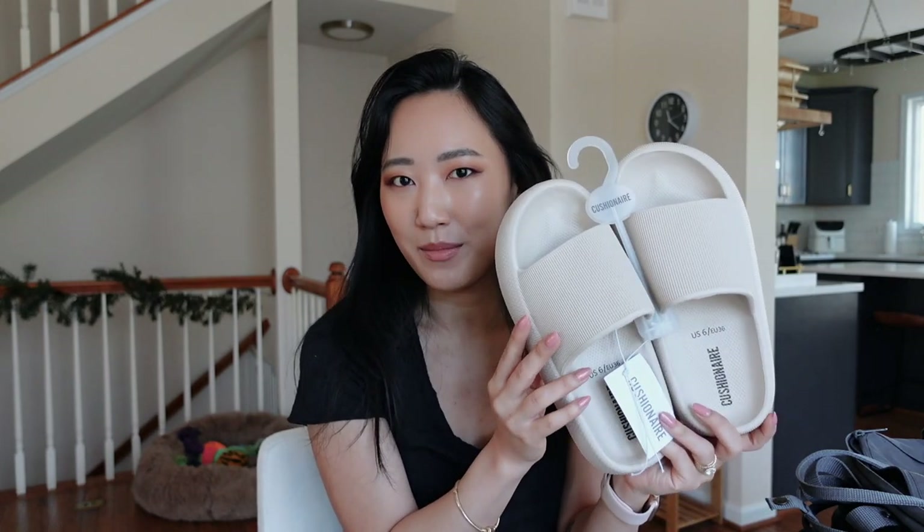I couldn't wear the slides because they are too large on me. I got them in a US size 6 and they are giant — I would say definitely size a full size or maybe even two sizes down because they fit like a seven and a half in my opinion. I'm sadly going to return these and order the next size down. They do have a US 5 and I'm hoping they'll fit, but I'm almost scared they still won't. They are adorable though — I love this beige color.